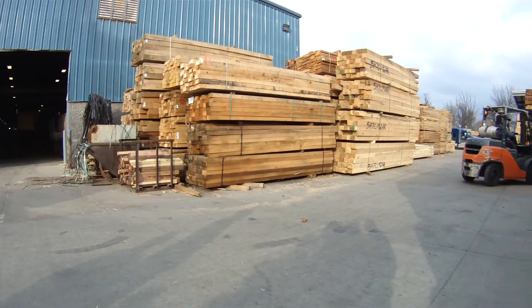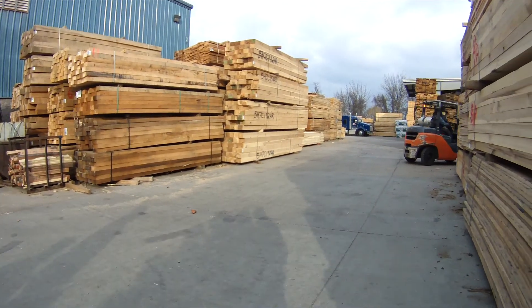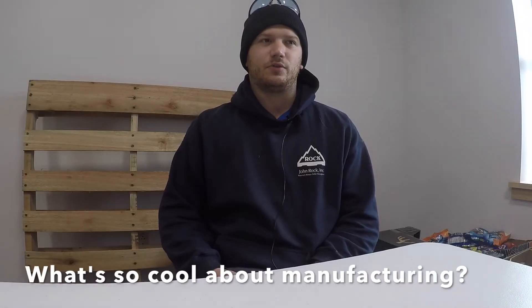We all walk past the pallet every day in the store, and we don't hear a lot of people behind it. The whole process, I think, is really cool — taking in raw material, getting it cut up and nailed up, and seeing them leave on the truck.